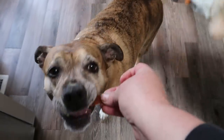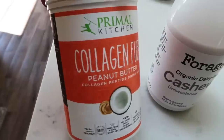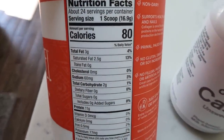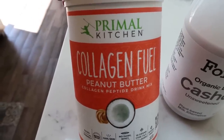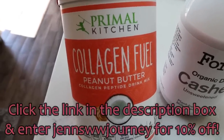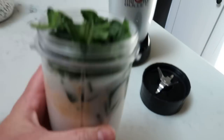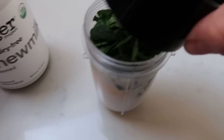It's just before three and I'm getting a little hungry, so I'm having a scoop of my Primal Kitchen Collagen Fuel in peanut butter flavor — my favorite little protein shake pick-me-up afternoon snack. It has fantastic ingredients, gives you a dose of collagen and 11 grams of protein, and is two smart points per scoop. I also use one cup of Forager organic dairy-free cashew milk, one frozen banana, and a bag of frozen spinach, then blend it all up.